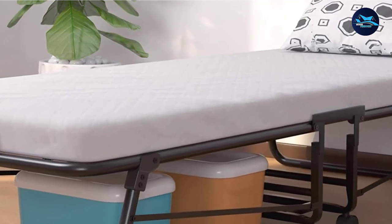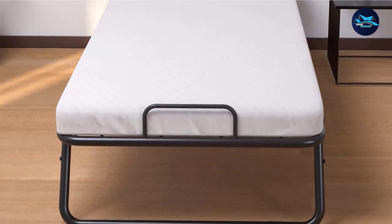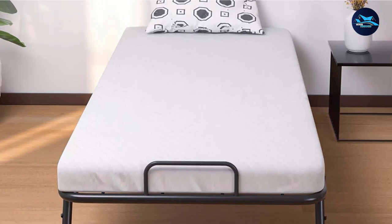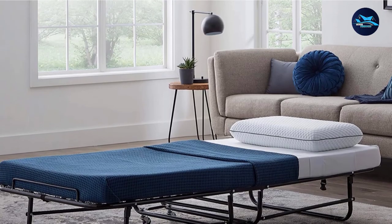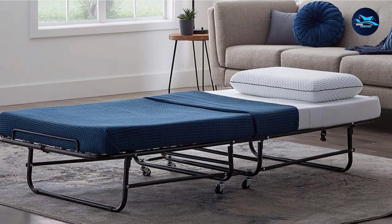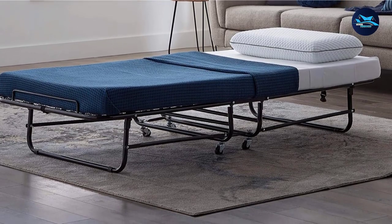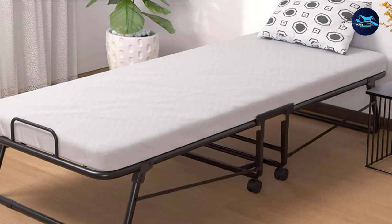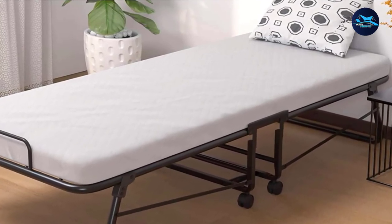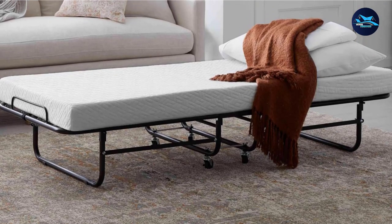Each leg pole and frame is affixed tightly with screws and bolts to provide protection and enough support. It offers a user weight capacity of up to 320 pounds. The roll-away bed comes with three layers of luxurious memory foam mattress that is super supportive and comfortable, with a flexible, breathable fabric mesh base that is also soft to your skin. The dimension of the folding bed is 75L x 31W inches, and when folded the dimension is 45L x 31W x 12H inches.